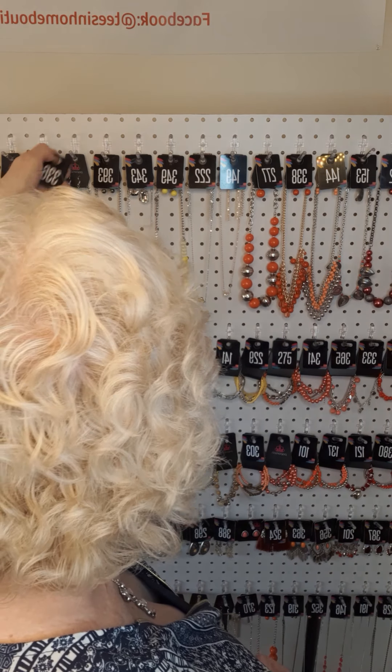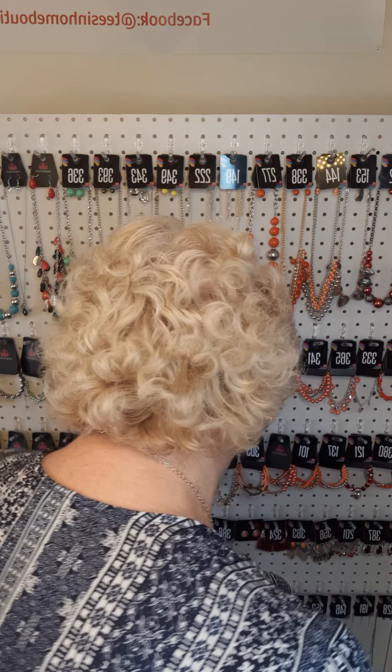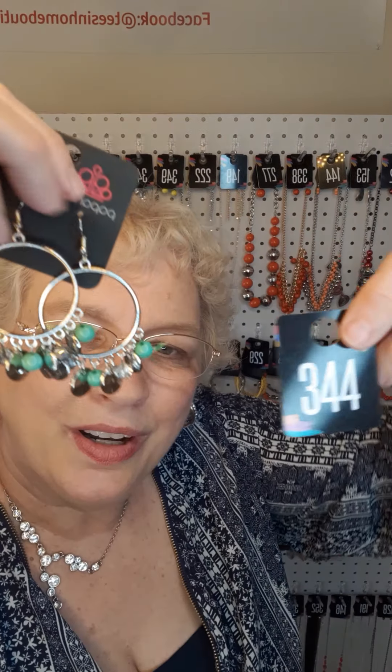The next item is another new item in green — number 336. It has a matching bracelet that goes with it. You can hear it has a tinkle to it for those who like that. It is stretch and the number is 143. It also has a second pair of earrings you can purchase to go with it — number 344.